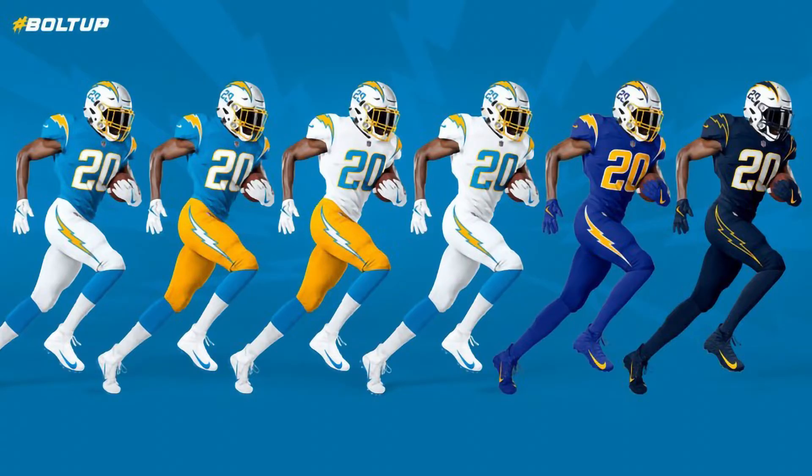That's why I've been super excited over the past few weeks as NFL teams have been releasing new uniforms for the — fingers crossed — 2020 season. My favorites so far have been the LA Chargers set, especially the blue jerseys with the yellow pants.